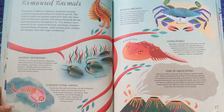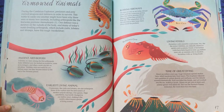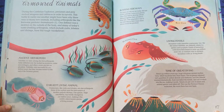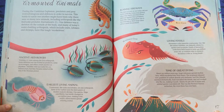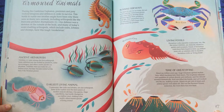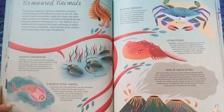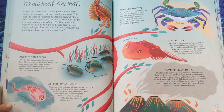Time of great dying. About 252 million years ago, huge volcanoes spewed molten lava, which hardened into thick layers. The eruptions released vast quantities of carbon dioxide and methane, and the climate warmed dramatically. Acid rain killed the forests, and soil washed into the sea, making it acidic. Ninety-six percent of plant and animal species were killed off. This was the Permian-Triassic extinction, the worst there has ever been.